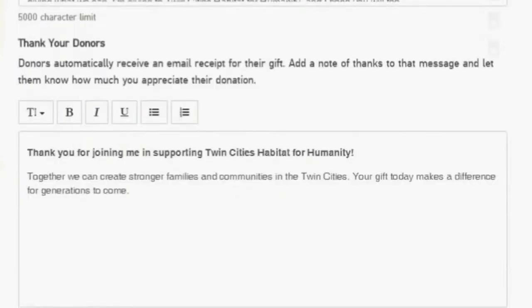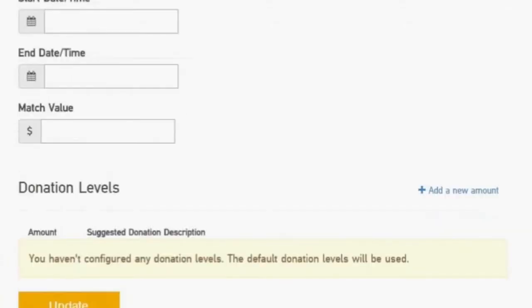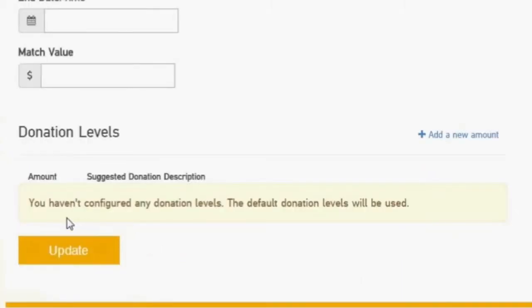The next thing you'll see is matching gifts — enter that in if you'd like, or change the donation levels which will be shown on the page. Right now it's set at default, which we recommend. When you're done entering all the information, go ahead and click the update button at the bottom of the page.